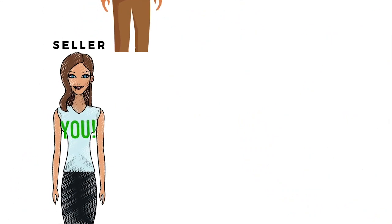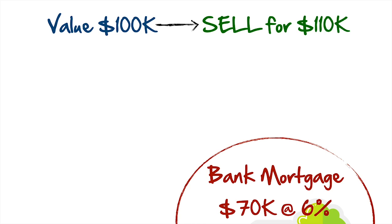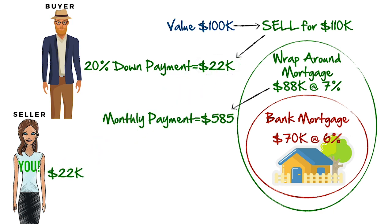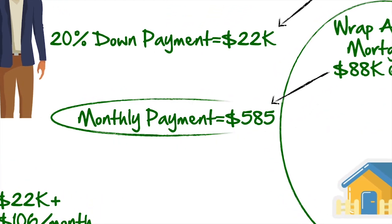Now if you were the seller of this property — worth $100,000, with $70,000 owed at 6% — you could sell it to a retail buyer for $110,000. Typically you can charge a premium when seller financing is involved, as the buyer pool gets a lot bigger quickly when no bank qualifying is required. So you ask for 20% down, carry back a wraparound mortgage of $88,000 at 7%, which gives you $22,000 in your pocket and a monthly payment from the buyer of $585. You then make your $479 monthly payment to the preexisting mortgage, leaving you with monthly cash flow of about $106. And once the underlying mortgage is paid off, that $585 a month is yours to keep until the buyer pays it off, sells, or refinances.